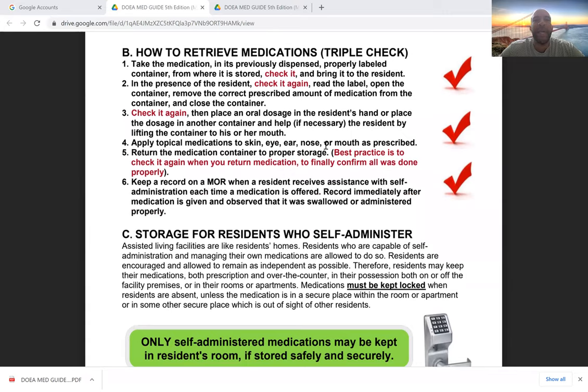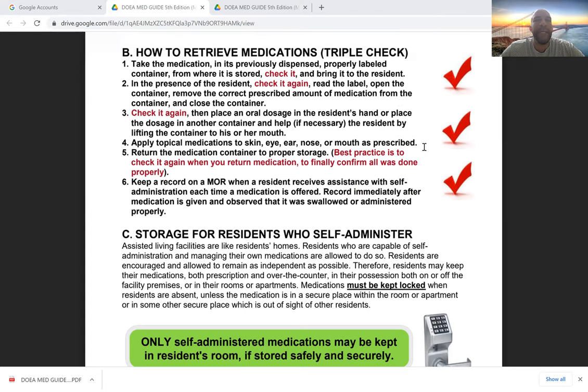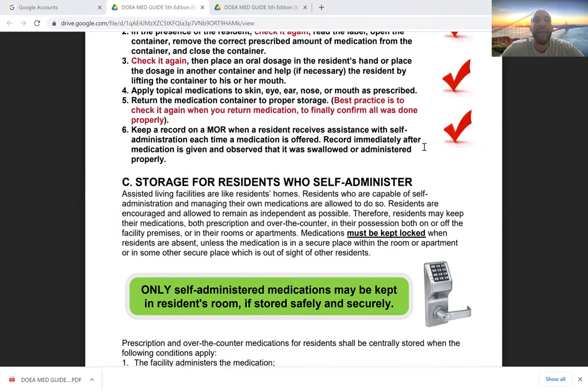How do we retrieve medications? We need to check, check, check — three checks. Take the medication in its previously dispensed, properly labeled container from where it was stored, check it, and bring it to the resident. In the presence of the resident, check it again, read the label, open the container and remove the prescribed amount of medication, and close it. Then check it again — place an oral dosage in the resident's hand or place the dosage in another container and help the resident lift it to their mouth if necessary.